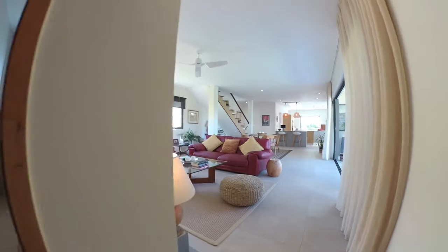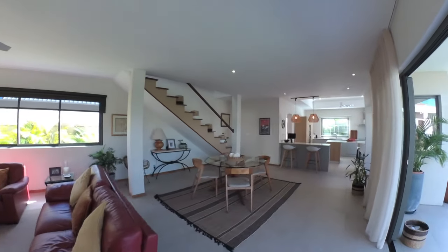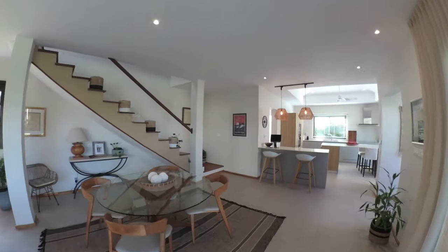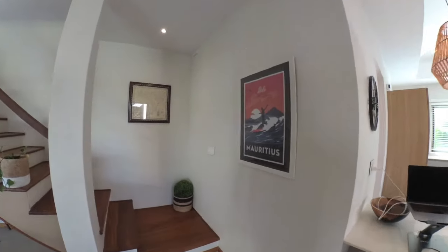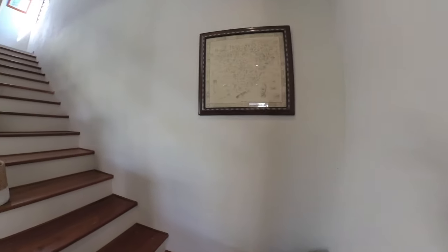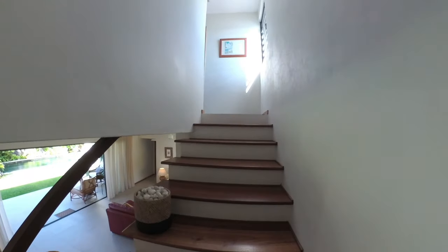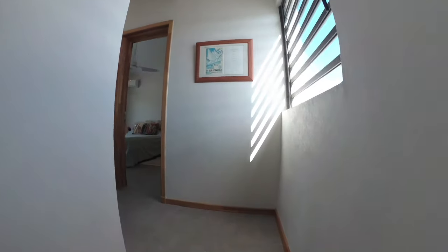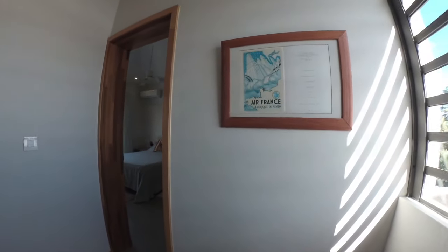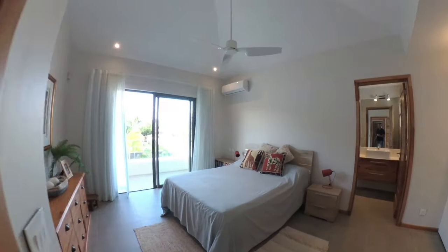Let's head back through to the lounge area. We're heading upstairs now to the second and third bedroom. This house is a three-bedroom, three-bathroom with a guest loo. We're heading into bedroom number two.